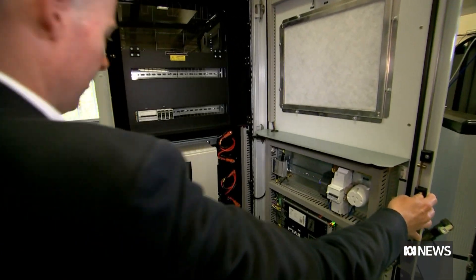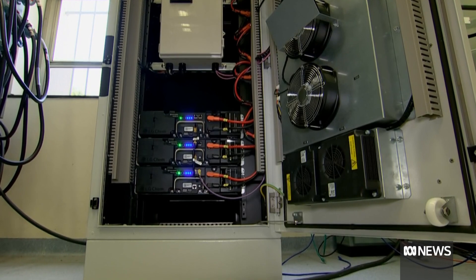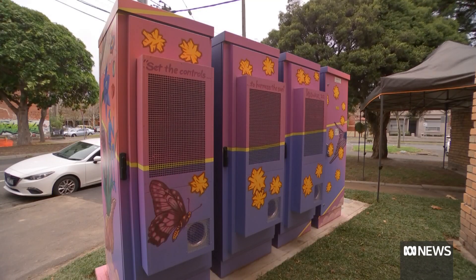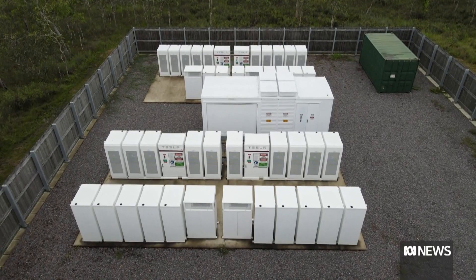Community batteries absorb a neighbourhood's excess solar energy and redistribute it locally when demand for power is surging. We're really at the start of seeing the deployment of significant amounts of community batteries. They can be as small as a few fridges like this one in Melbourne, or large enough to power 4,000 homes like this one in Townsville.